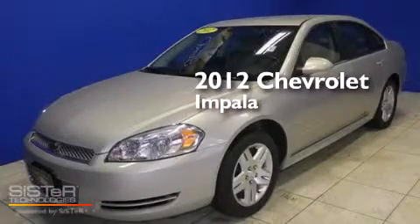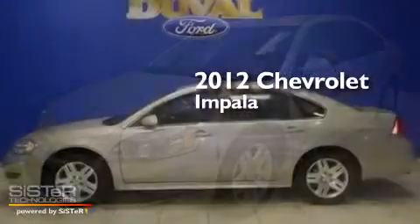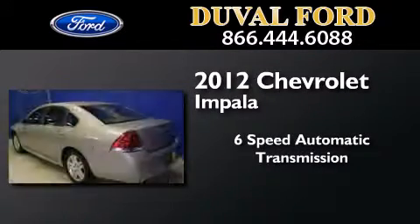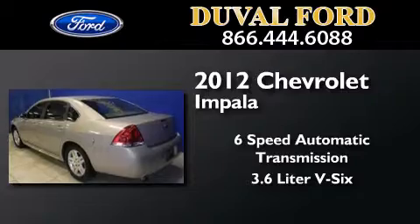This is a 2012 Chevrolet Impala. This four-door sedan has a six-speed automatic transmission and a 3.6 liter V6.